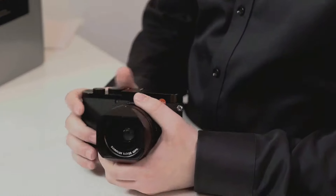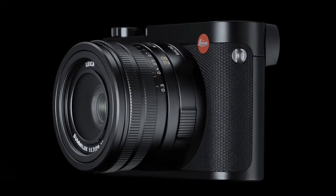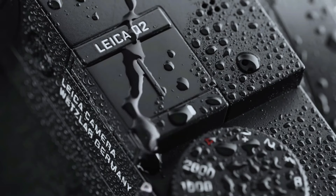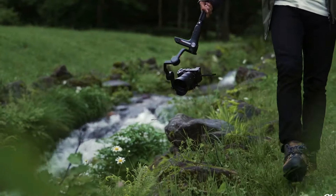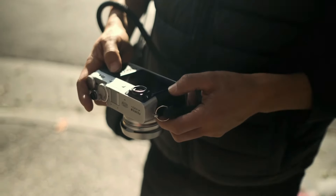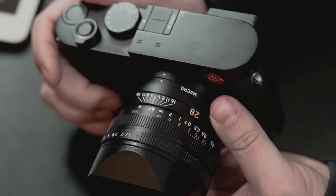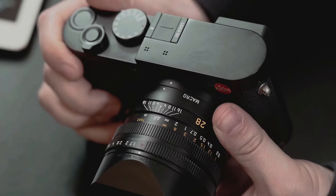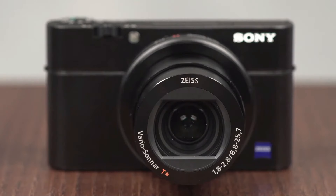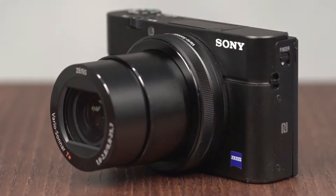This review covers several top models, each catering to both beginners and experienced photographers with unique features. Contrary to popular belief, compact viewfinder cameras are far from obsolete, though finding them at an affordable price has become increasingly challenging. Many of these compact cameras surpass typical point-and-shoots, offering incredible image and video quality while being more space-efficient and lightweight than larger, more expensive counterparts.